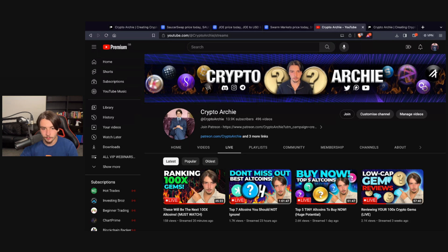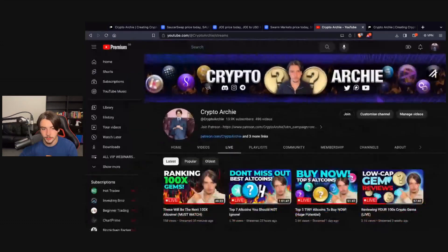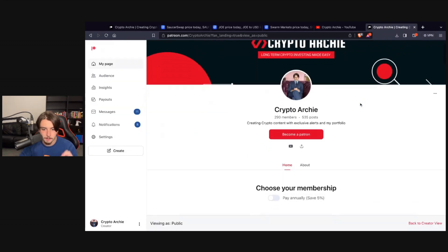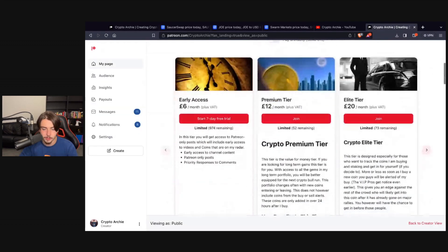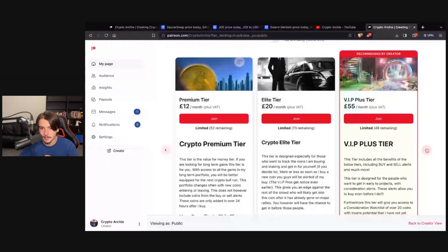Before I do, this video isn't financial advice. Make sure you are subscribed to my channel if you are not already — I upload every single day, daily live streams, daily videos keeping you updated with the latest gems. Also make sure to check out the Patreon page linked in the description; there's buy alerts, sell alerts, full traceability of my portfolio, educational content, and private groups.